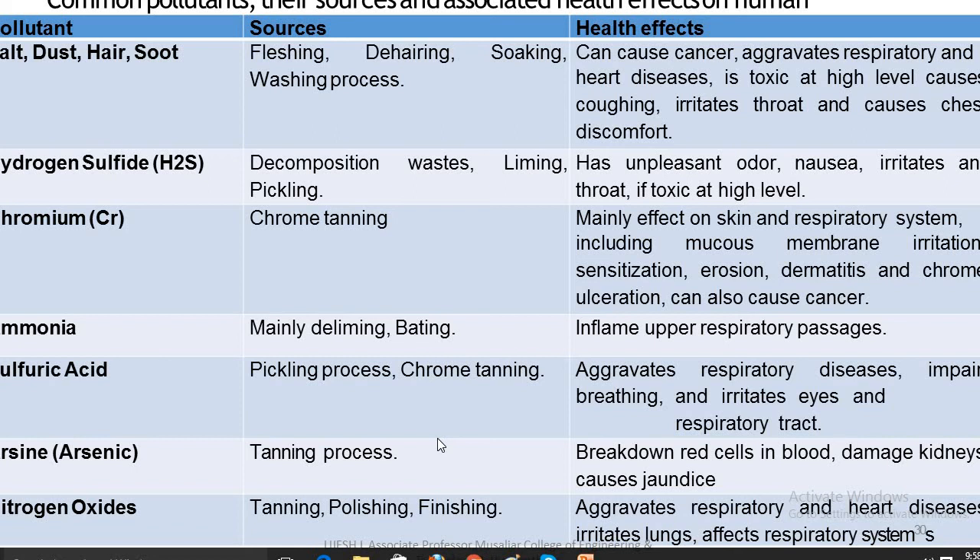Nitrous oxide (nitrogen oxide), present in tanning, polishing, and finishing processes, alleviates respiratory and heart diseases, irritates the lungs, and affects the respiratory system. We all know breathing polluted air puts one at higher risk for asthma and other respiratory diseases. When exposed to ground-level ozone for 6 to 7 hours, scientific evidence shows that healthy people's lung function decreased and they suffer from respiratory inflammation.